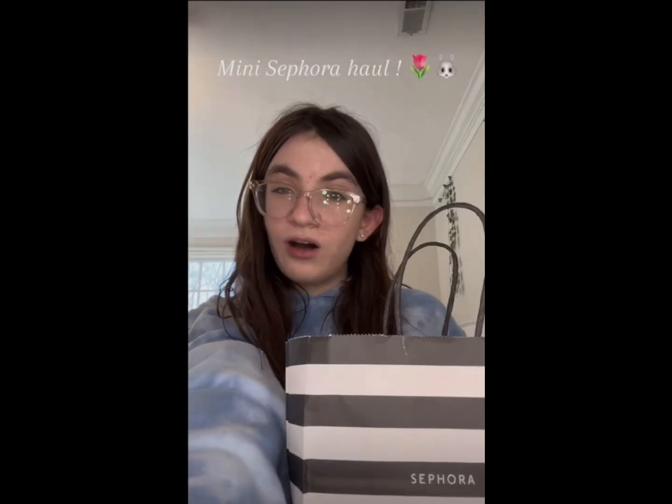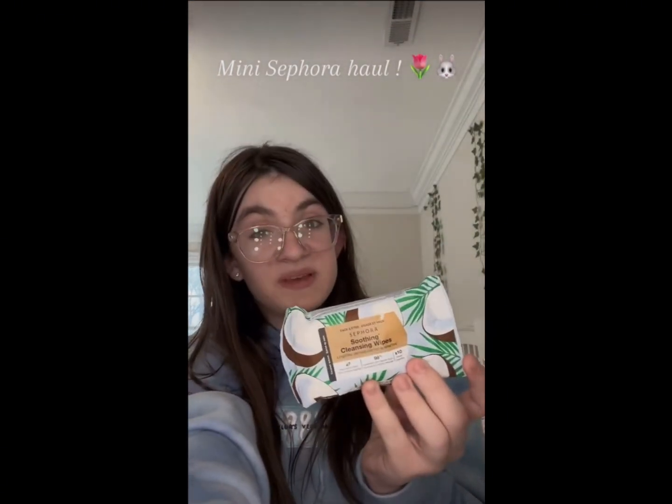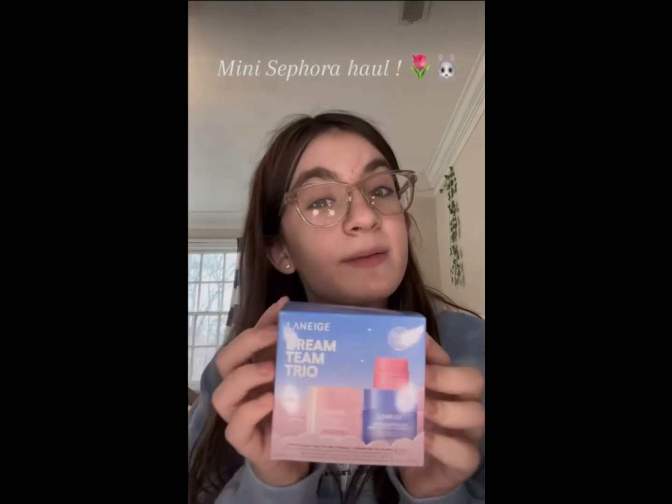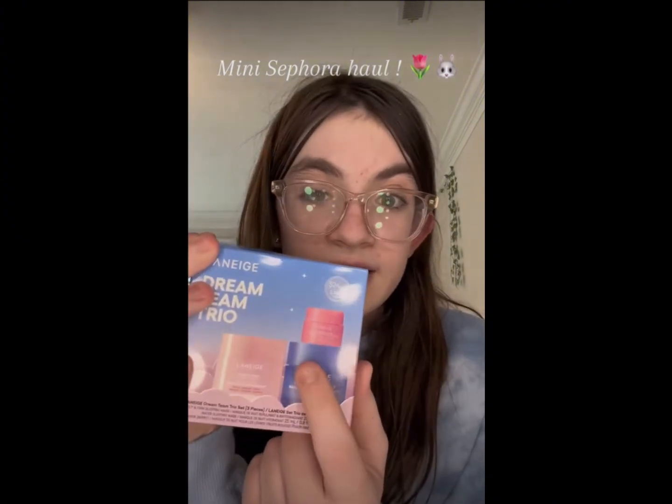Hey guys, I have a mini Sephora haul. The first thing I got were these little mini cleansing wipes — I really like these because they smell like coconut. The thing I'm really excited about is this Laneige set, it's the Dream Team Trio. I have tried two of them but I've never tried this one, so I'm excited.